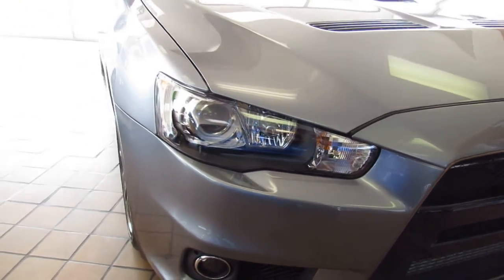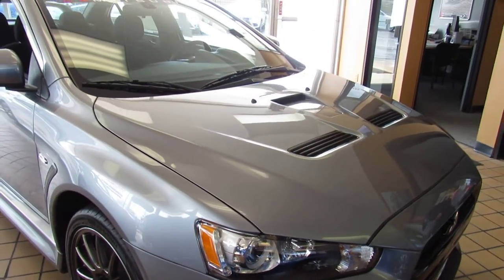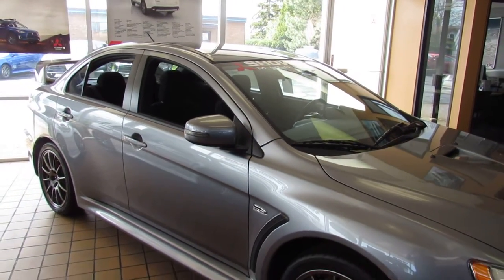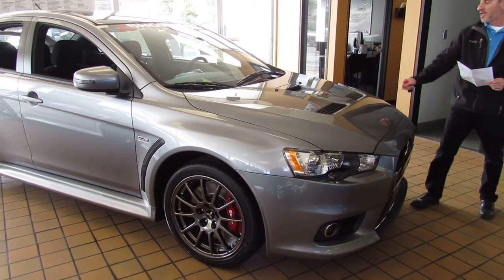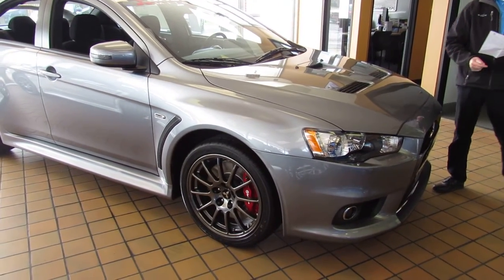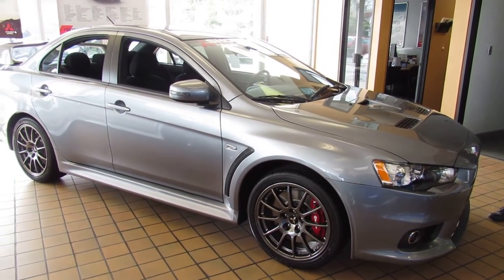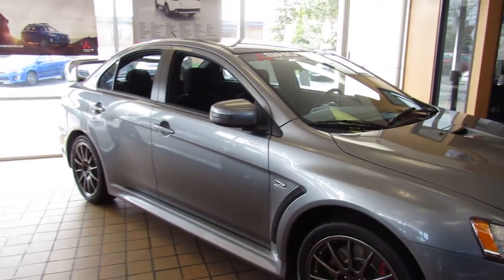You get the Xenon high-intensity discharge headlights, the black painted aluminum roof panel, and heated side view mirrors — all part of the Final Edition package. The front grille has black mesh in it and the front grille piece has black paint on it. The hood vents are black, and you get a gloss black center bumper and hood vents, dark chrome front grille, and front grille mesh with black.